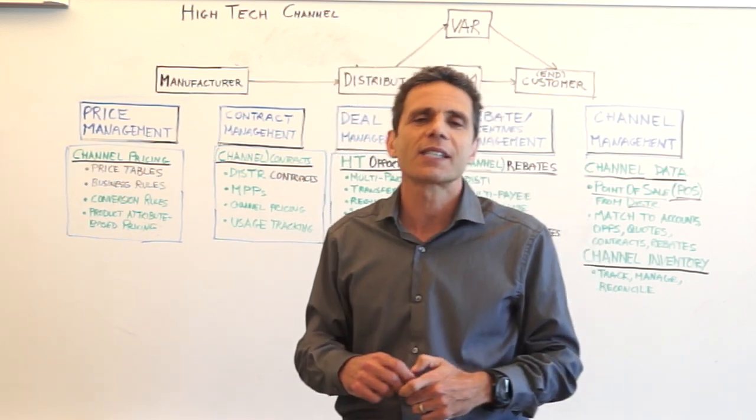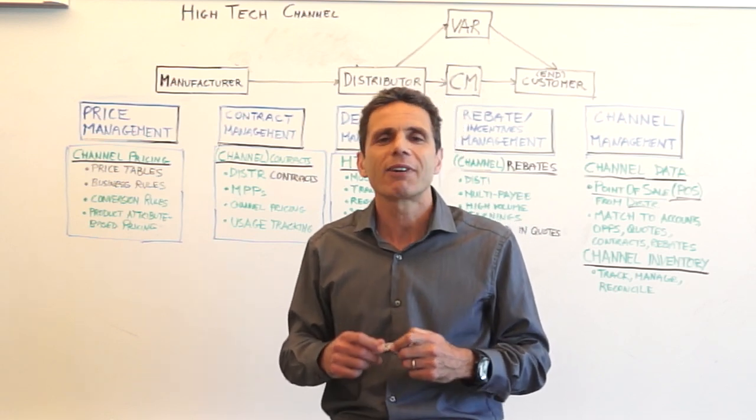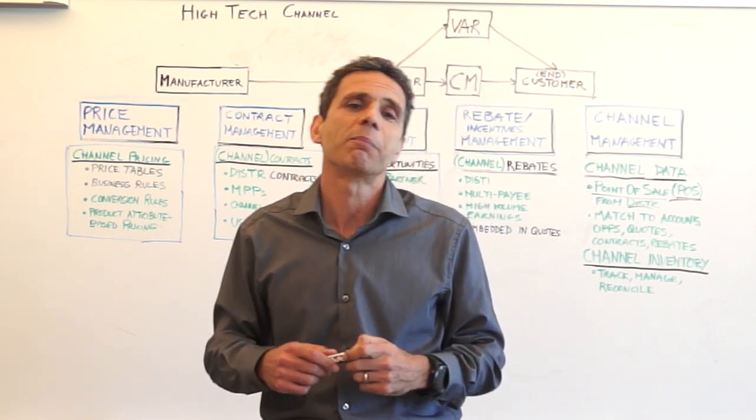These high-tech leaders have improved their gross margin by 2-3 percentage points — that's incredible in an industry like high-tech with razor-thin margins.